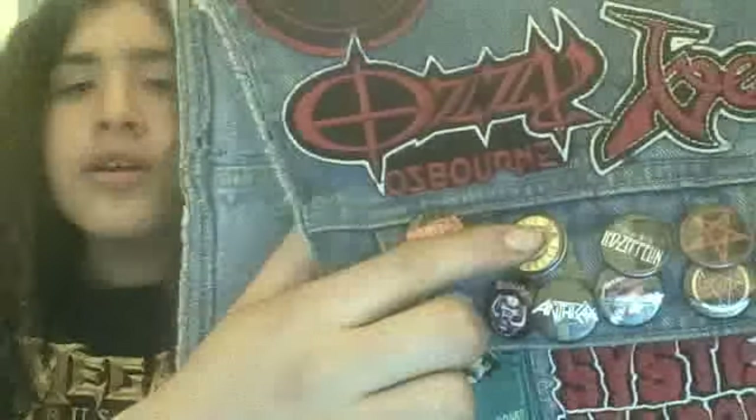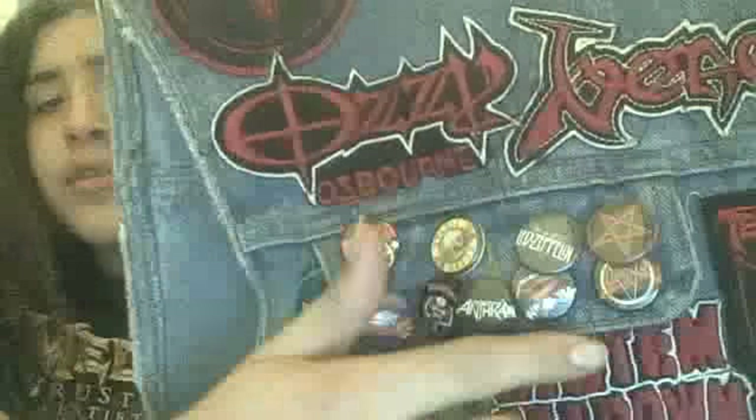Also we got these buttons here that I also got from the swap meet. We got Pantera, Guns N' Roses, Zeppelin, a Pentagram button, Slayer, Metallica, Anthrax, Motörhead, and Iron Maiden. So that's that side.